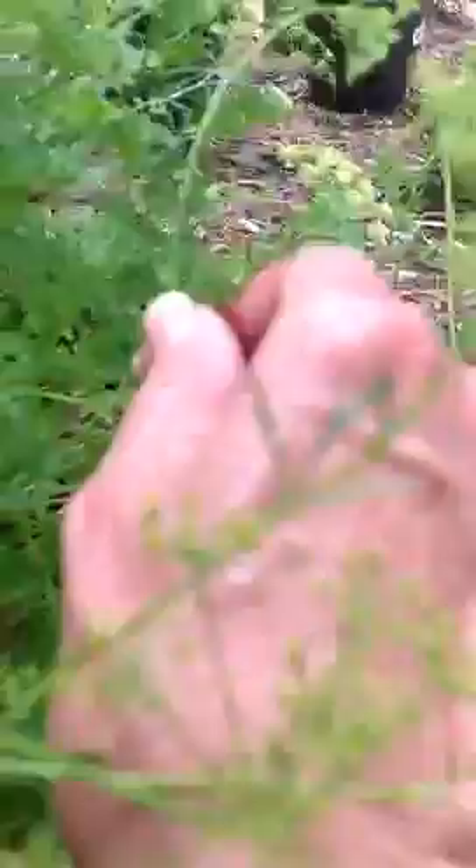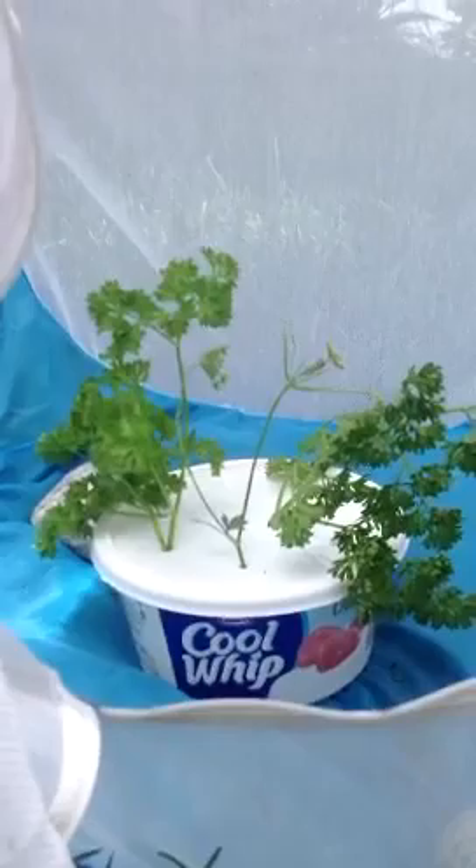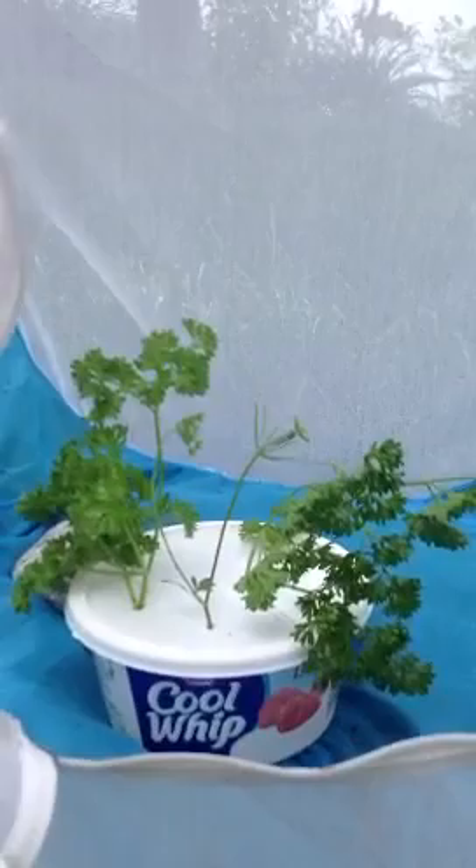I'm going to pick the stem that he's on and put it in my butterfly cage in a container that has water, along with other parsley, so that he can eat and grow. That way I can keep birds from eating him and keep him free of any downpours with the rain or anything.